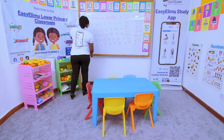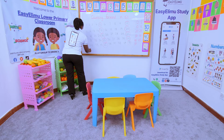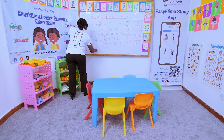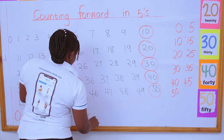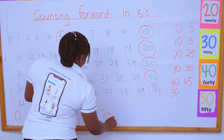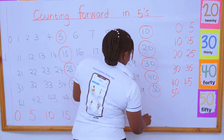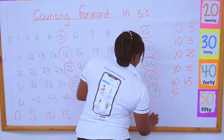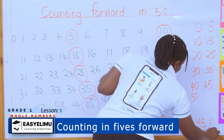Now we write it down nicely: zero, five, ten, fifteen, twenty, twenty-five, thirty, thirty-five, forty, forty-five, and fifty.